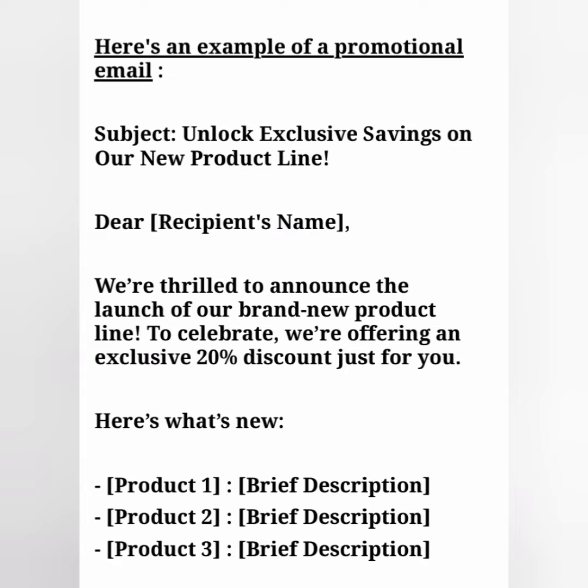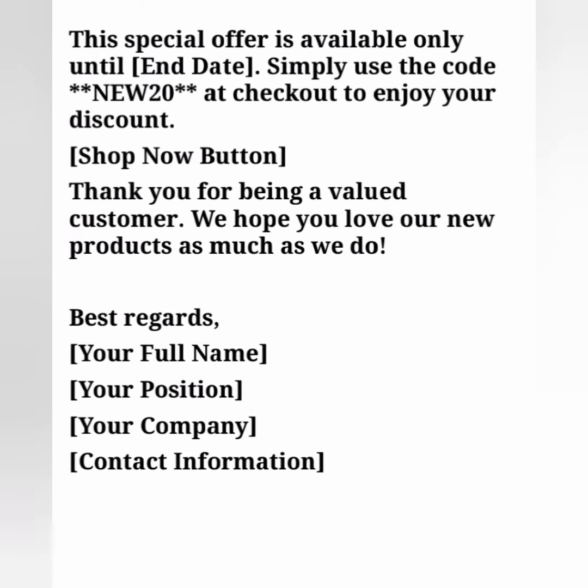Product one: write a brief description of the product. Product two: write a brief description of the second product. Product three: write a brief description of the third product. Here we have to describe the products.